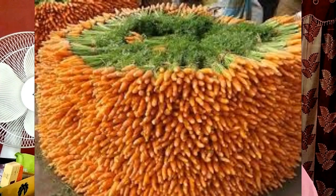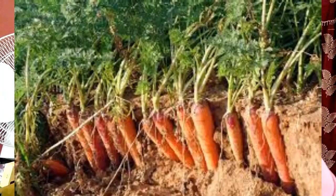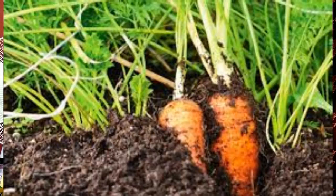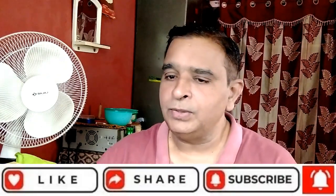The next point is soil requirement for carrot farming. Carrots can be grown well in a wide variety of soils. However, the ideal soil for commercial carrot farming should be deep, loose, well-drained and rich in humus. The ideal pH range for obtaining good yield is 5.5 to 6.5, though soils with pH up to 7.0 can also be used.